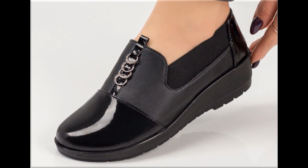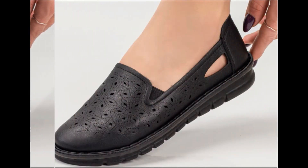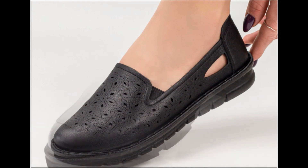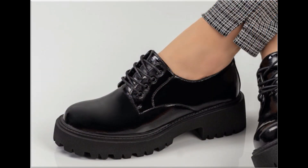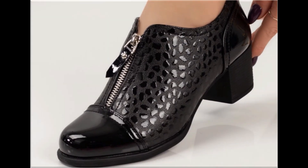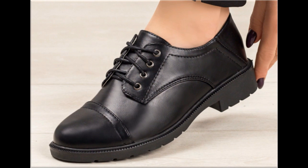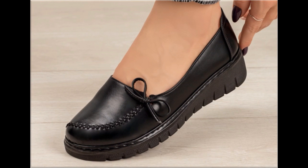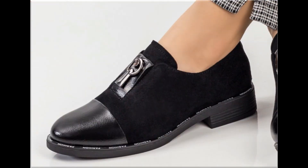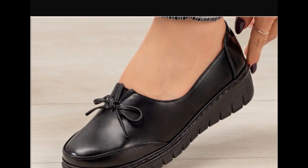If you are new here in my channel, please subscribe to Fashion for All by Rahat channel for more videos. You can use the comment section to ask anything about this collection or suggest what designs you want to see. I always appreciate your comments and try my best to reply. Please thumbs up, share with friends and family on social media like WhatsApp, Facebook, Twitter and Messenger. Thank you so much for watching. Take very good care of yourself till the next collection. Allah Hafiz.